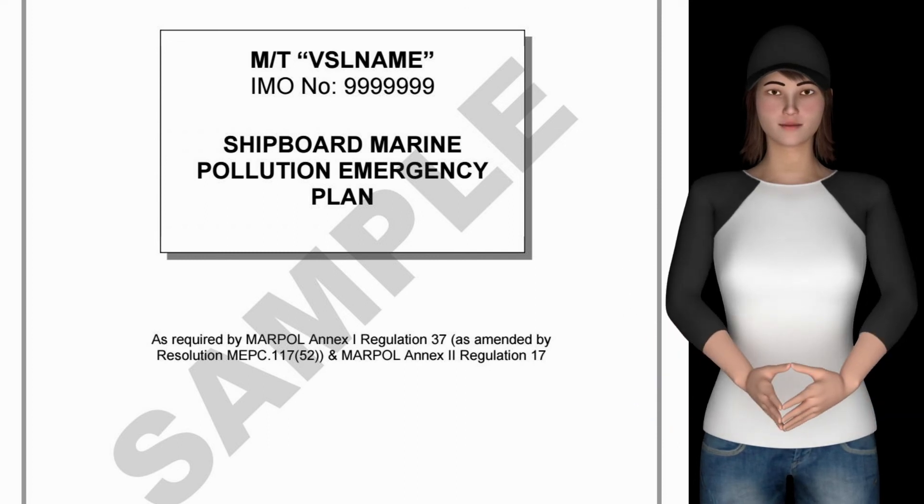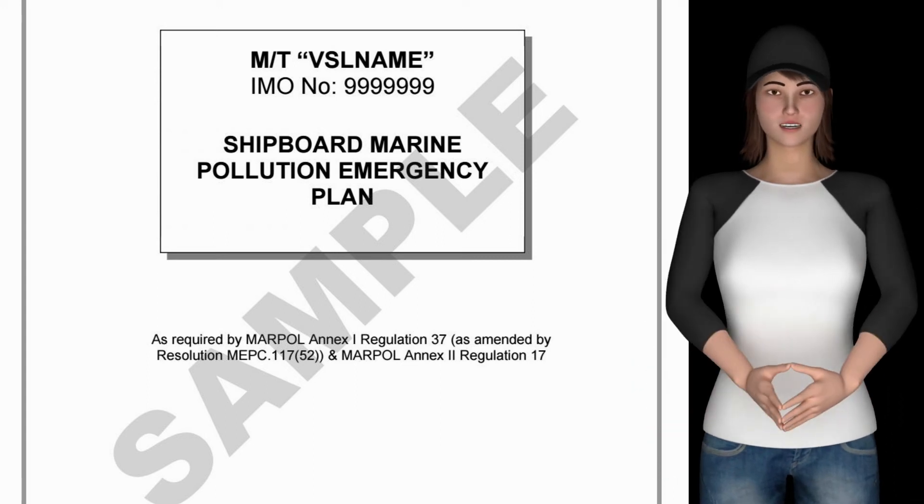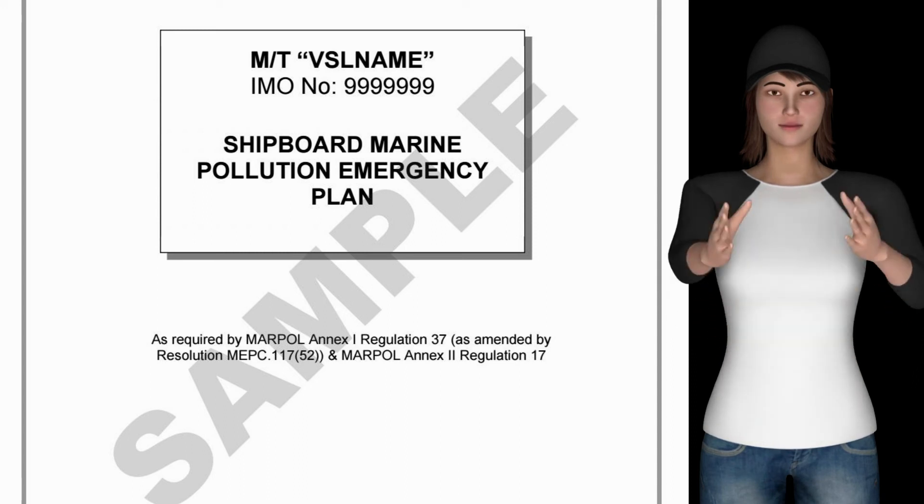Ship-specific information to be submitted includes: a Questionnaire to be Submitted, General Arrangement Plan, Capacity Plan, Mid-Ship Section, Lines Plan, and Tank Tables.